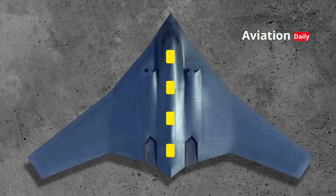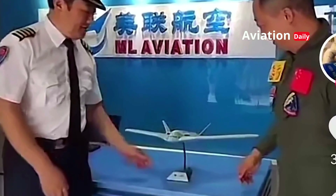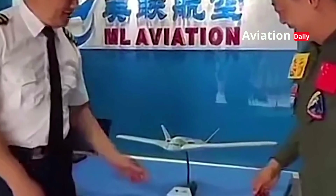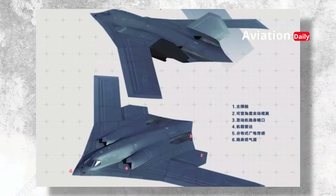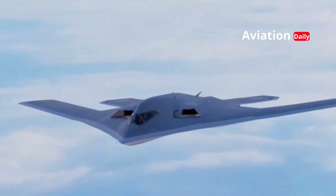However, this futuristic design presents a significant challenge: flight stability. Without a vertical tail, the aircraft loses its natural balance. Chinese engineers had to develop a next-generation fly-by-wire system, in which the flight computer makes microsecond-by-microsecond adjustments to keep the H-20 stable and responsive in all conditions.